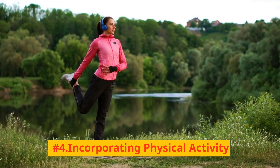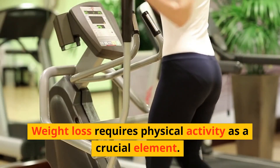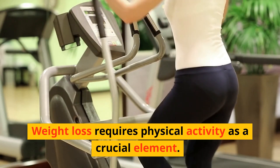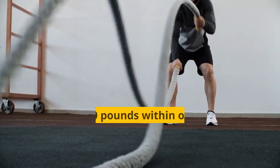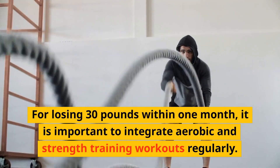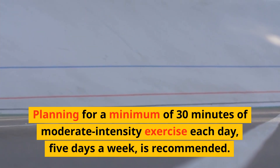Number 4: Incorporating physical activity. Physical activity is a crucial element for weight loss. It boosts calorie burning, enhances metabolism, and promotes a healthier body. For losing 30 pounds within one month, it is important to integrate aerobic and strength training workouts regularly. Planning for a minimum of 30 minutes of moderate-intensity exercise each day, 5 days a week, is recommended.